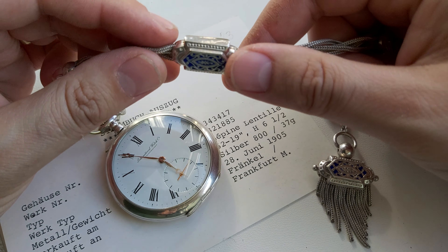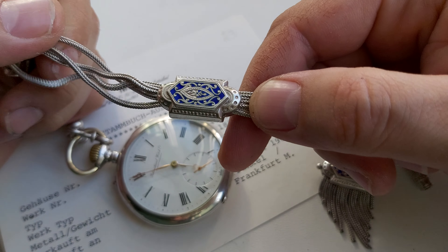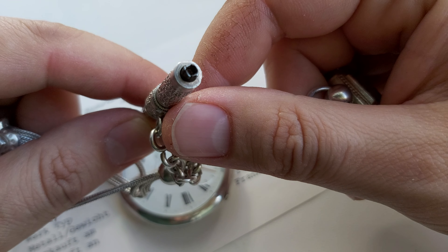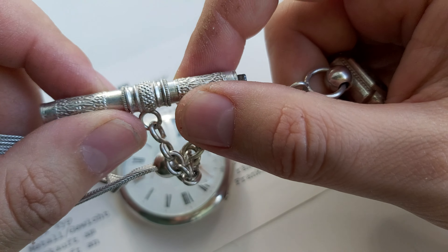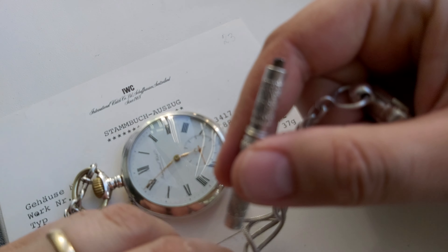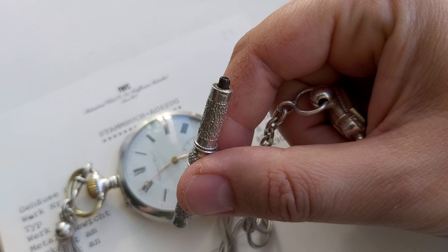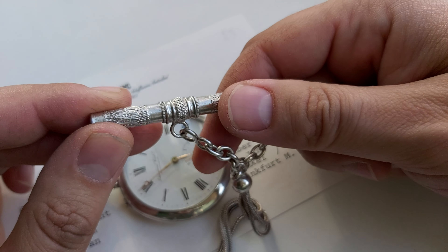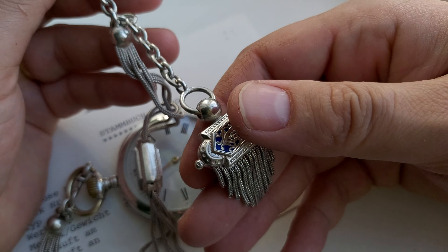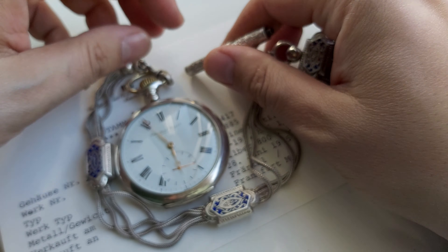This is the pocket watch chain, which is very fine. It's not the original chain of the watch because this T-bar was made for winding a pocket watch, and this one doesn't need back-winding to set the hands. It has a very beautiful decoration — a big T-bar and a nice fob with a little animal on it.